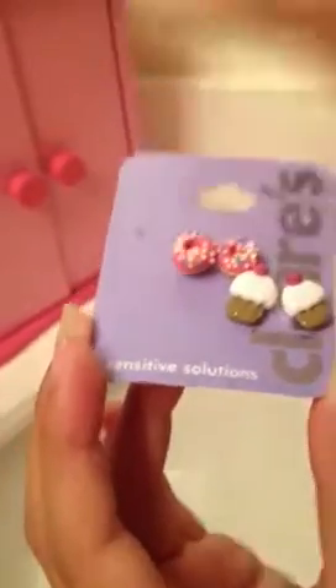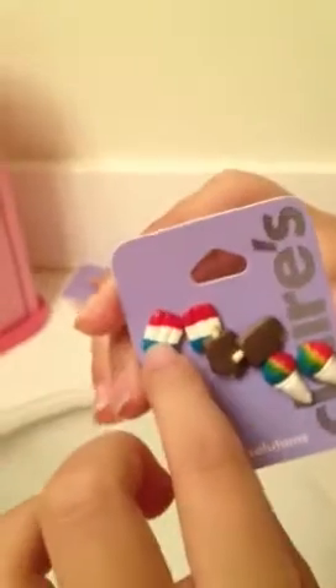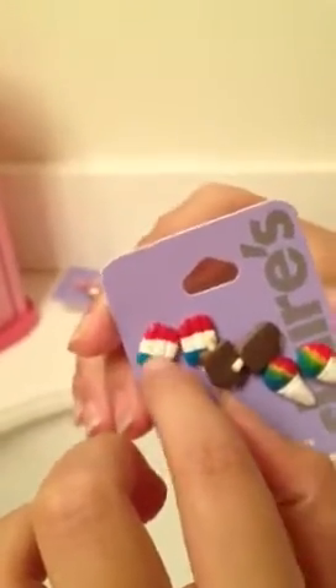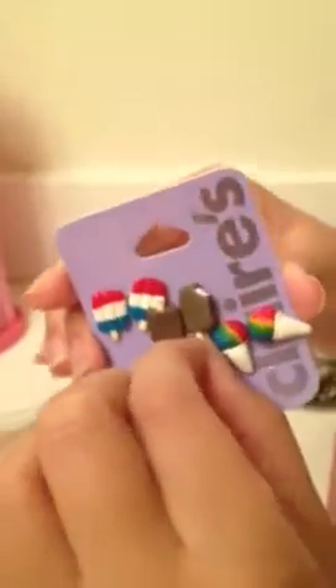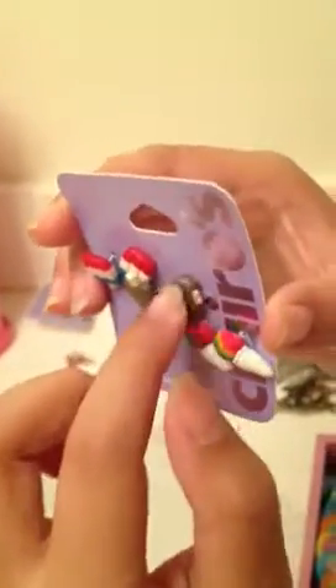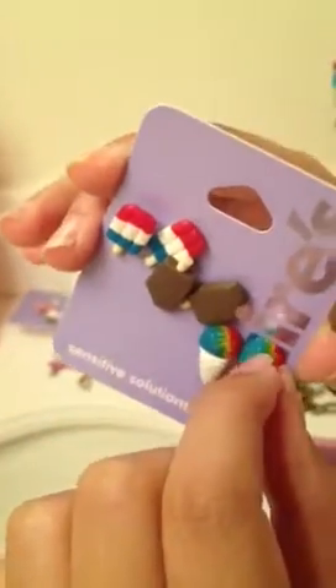Here's vanilla frosting, cherry, vanilla donut, strawberry sprinkles, you know. And here are the ice cream ones. Here is the red and blue one on the popsicle. Here is the one like chocolate on the outside and then like vanilla ice cream and snow cones — rainbow.